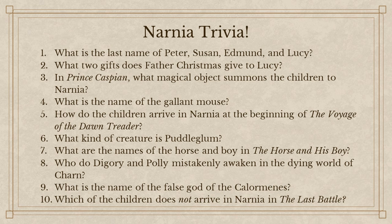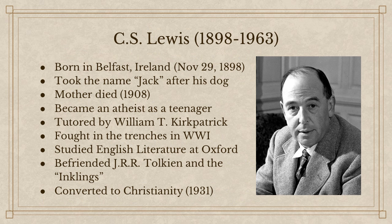This class, we are going to go through each book of the Chronicles of Narnia, diving into their plot, characters, themes, and also some potentially hidden themes within the books. I thought it would be helpful for us to begin by looking at the man himself — C.S. Lewis.